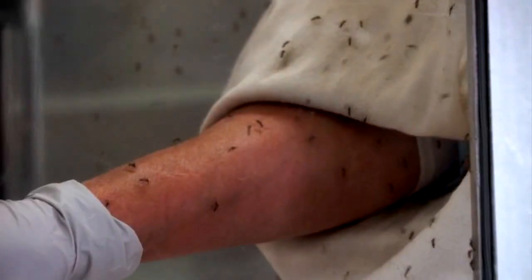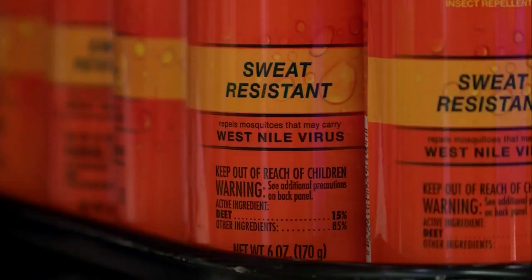Research shows it may protect from bites as well as products that are currently available. Diseases spread by mosquitoes and ticks, including West Nile virus and Lyme disease, are an increasing health threat.